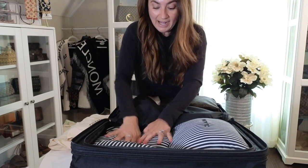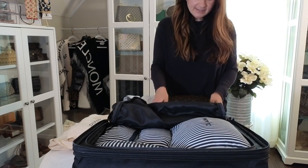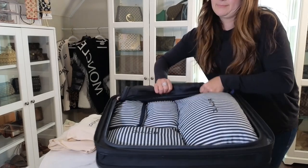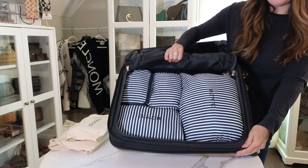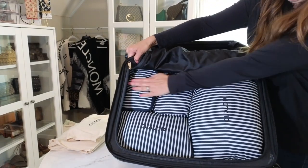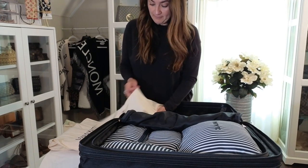Now I want to show you how these cubes are structured and how they're made to fit in your carry-on luggage. Here's the large one, the medium, and the two small ones — look how perfectly they fit in there. And there's still more space — I can put bags and other items on the remaining side.